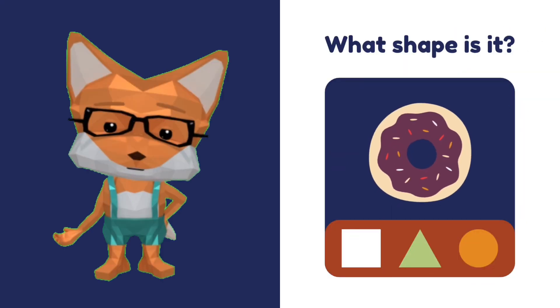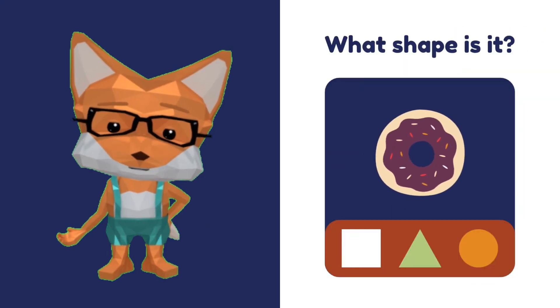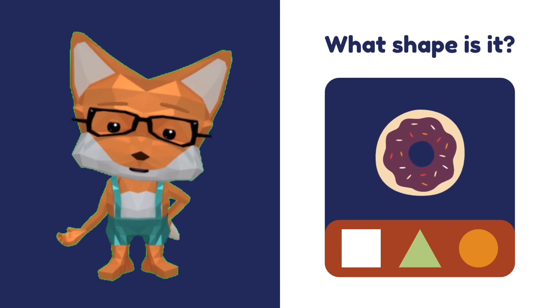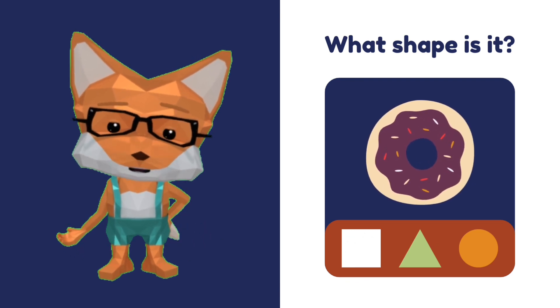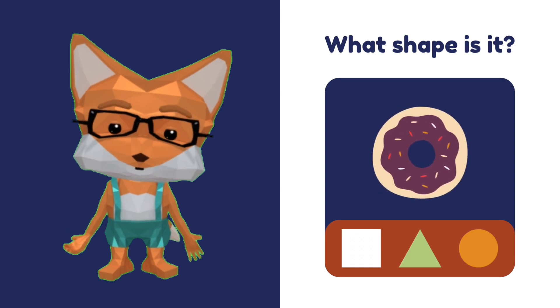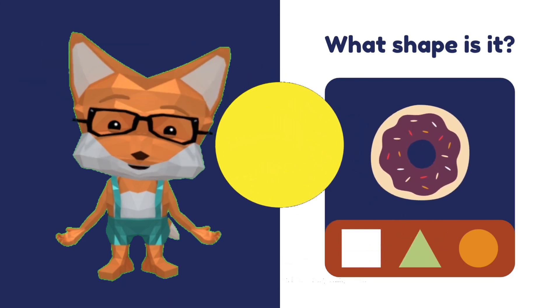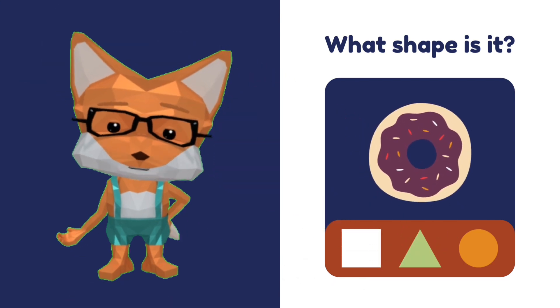Is that a donut? Wow, that looks yummy! What shape is it? Is that a square? No. Is that a triangle? No. That's a circle! Donut is circle.